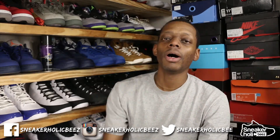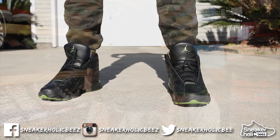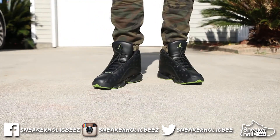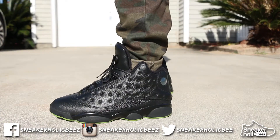So first off, for my honorable mention, it's the Altitude 13s. Fire, dope — all of the above. Must cop. If you haven't got these yet, go get these. Now, time for the top five.